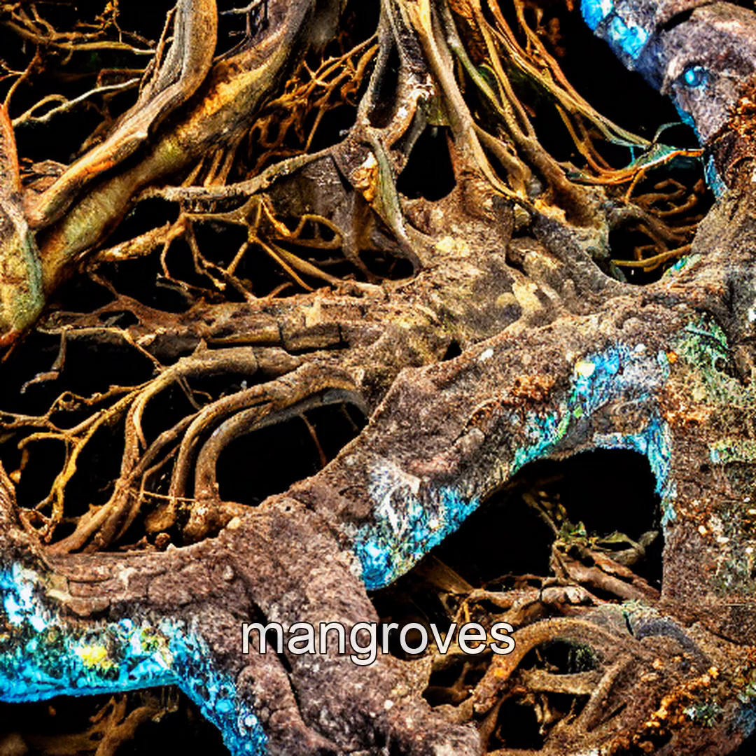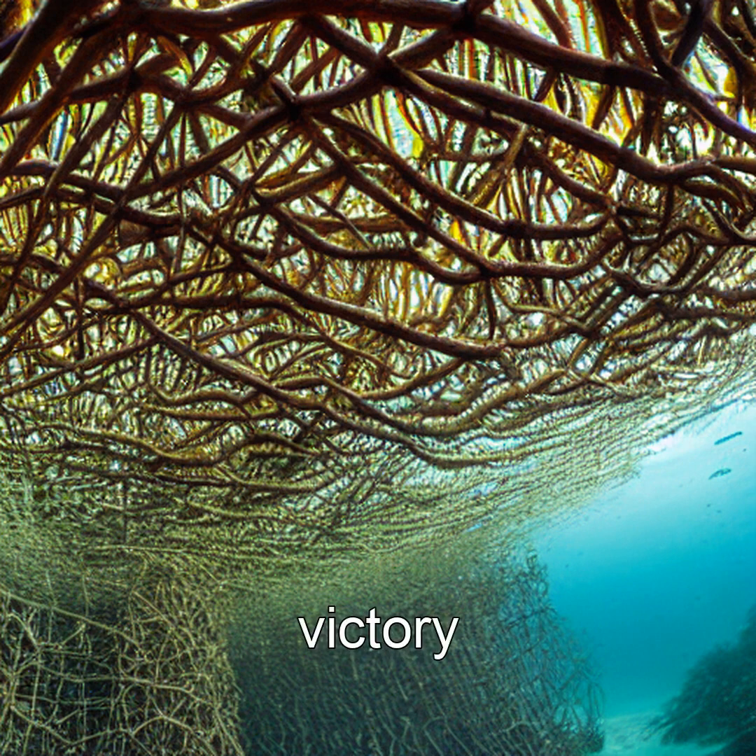By shifting position, mangroves escape saltwater saturation and find firmer soil, adapting to rising tides and eroding coasts. Some species have been tracked moving over 10 meters in a century — each step a silent victory against the sea.